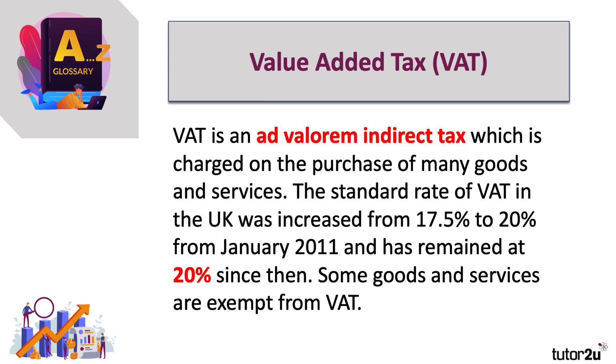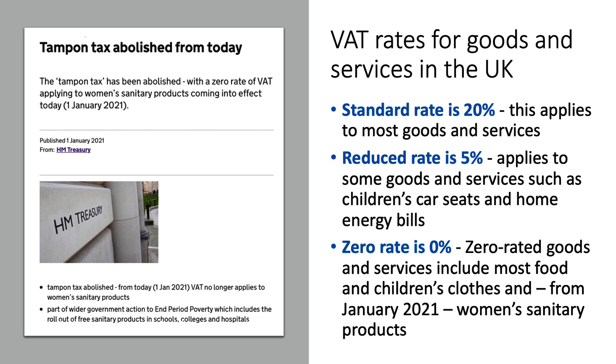The standard rate of VAT in the UK went up from 17.5% to 20% in 2011 and has stayed at 20% ever since, although there's been a bit of change around the edges for certain products. Some goods and services are exempt from VAT. The standard rate is 20%, the reduced rate is 5%, which applies to some products such as children's car seats and home energy bills — with some debate about whether VAT should have been cut to zero during the energy crisis.